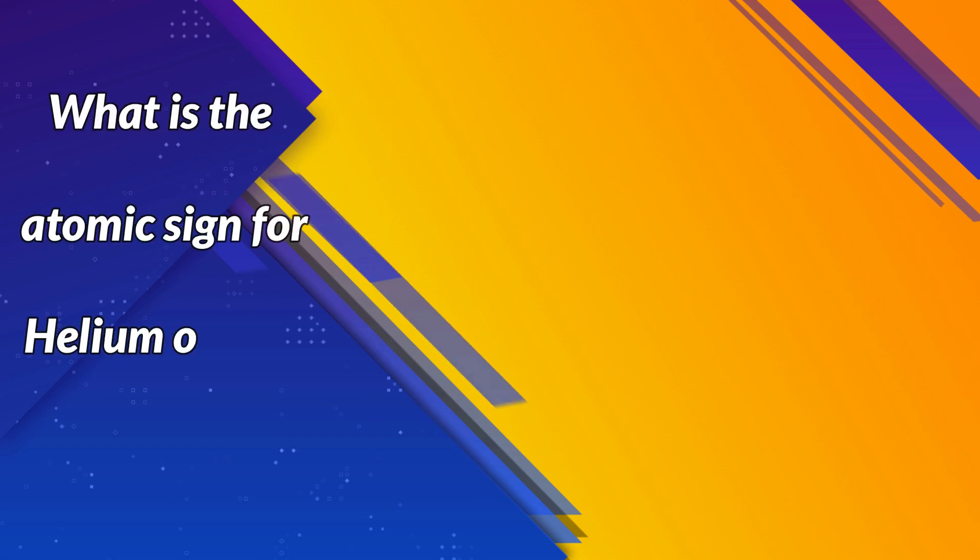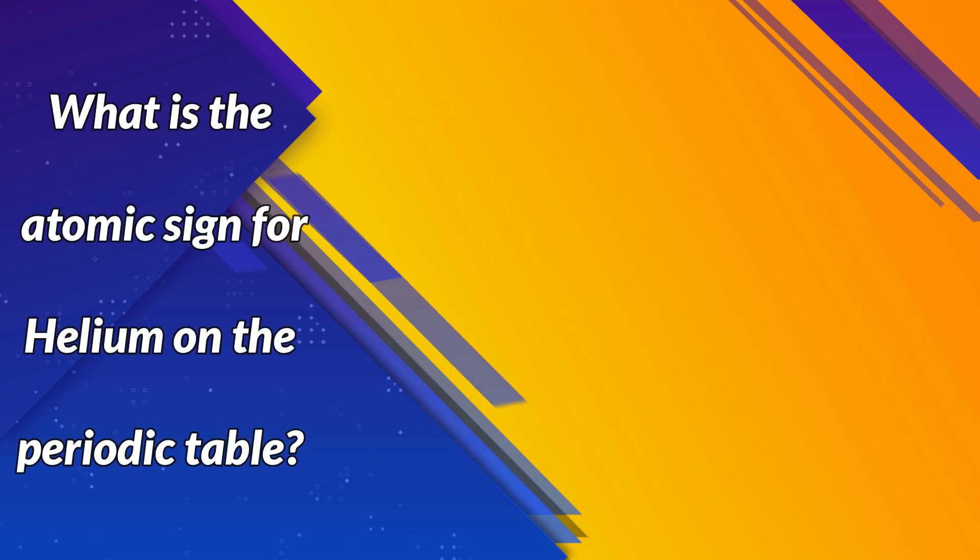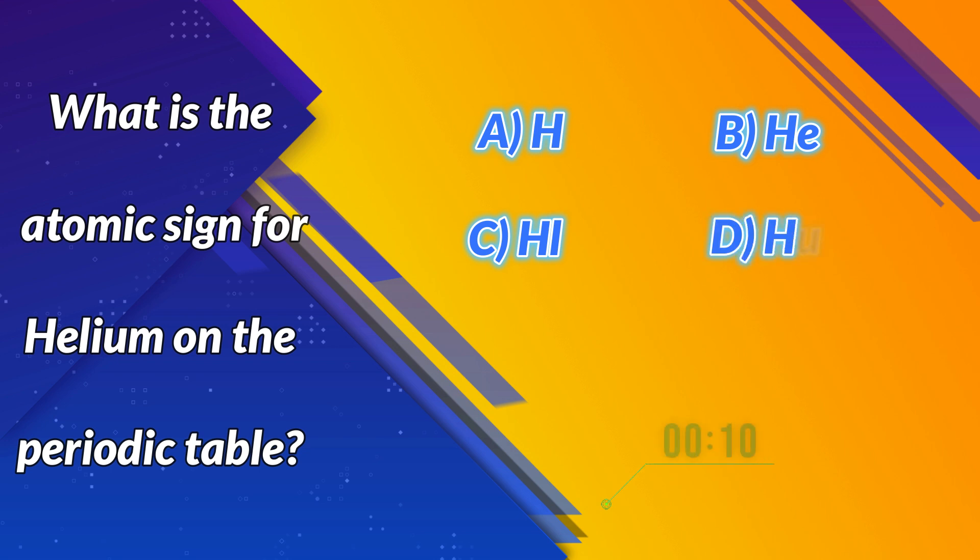What is the atomic sign for helium on the periodic table? A. H. B. He. C. Hl. D. Hu. Correct answer: B. He. Next question.